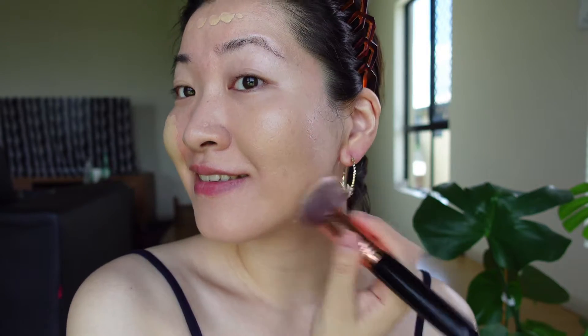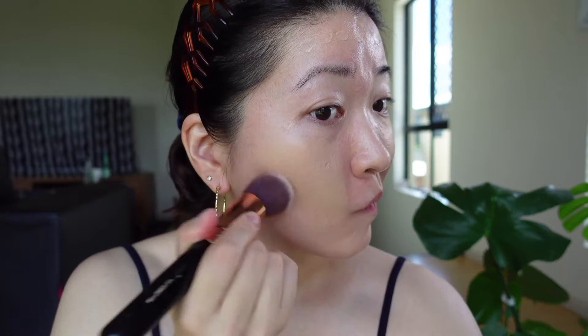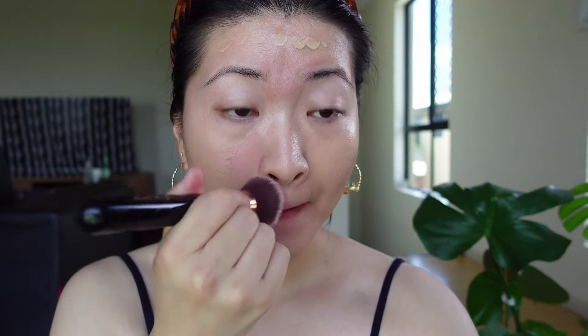Look at the radiance that this foundation gives me — so good! I'm just obsessed with the effect. I can say that facing the camera while filming and doing my makeup is not the most enjoyable thing. I think in the future I really need to find my most comfortable position to do my makeup in front of a camera.